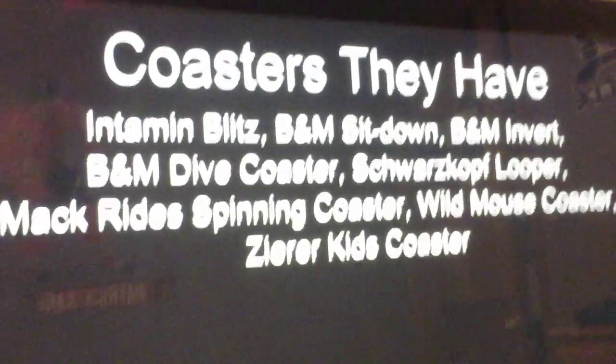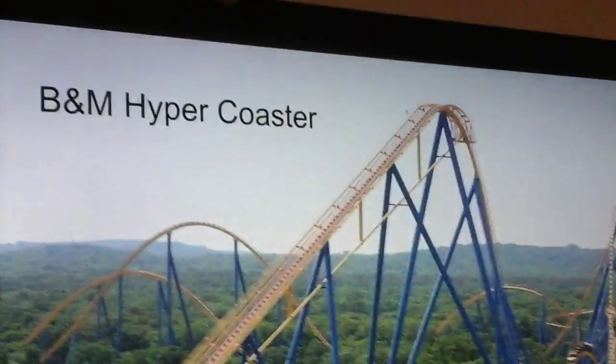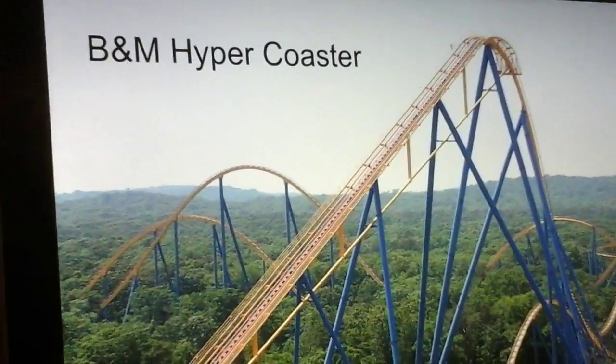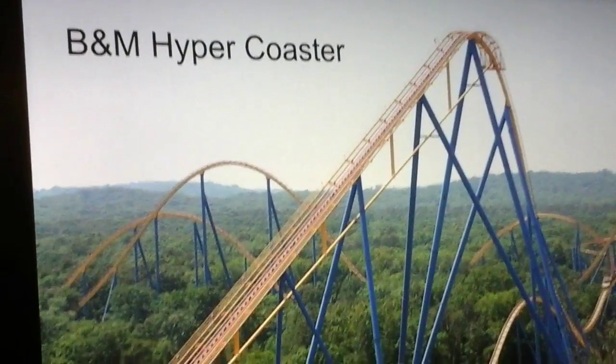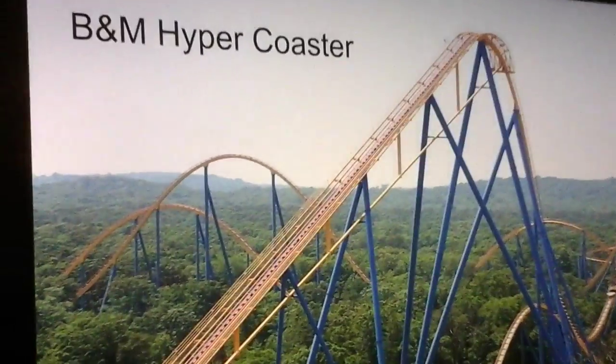But which coasters do you think they should add? My first option is a B&M Hyper Coaster. Sheikra is 200 feet tall and you may consider it a hyper coaster, but it's a Dive Coaster. I'd rather they have a true Hyper Coaster. A lot of their coasters go upside down, and while Cheetah Hunt may have some ejector airtime, they don't really have a true coaster focused on airtime. A B&M Hyper would give them an airtime-filled coaster with an out-and-back layout — it'd be a great fit.